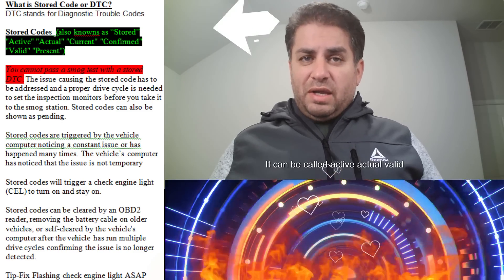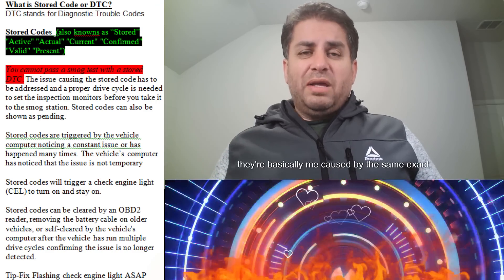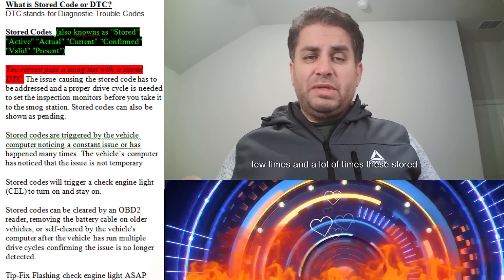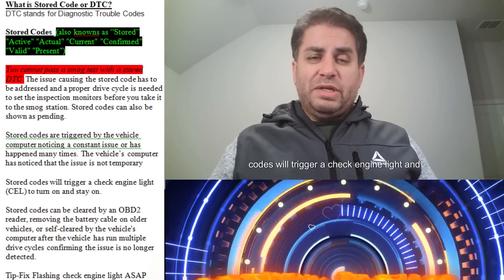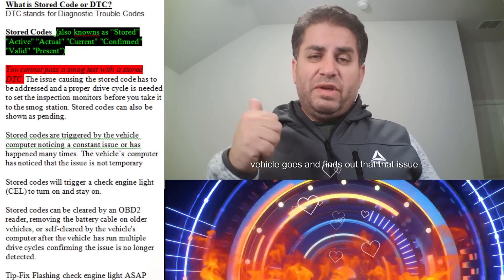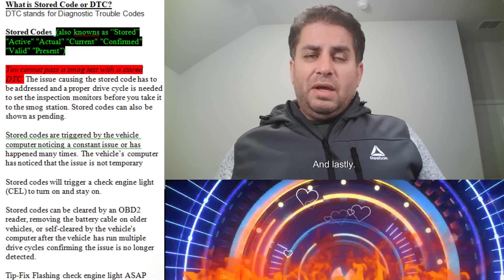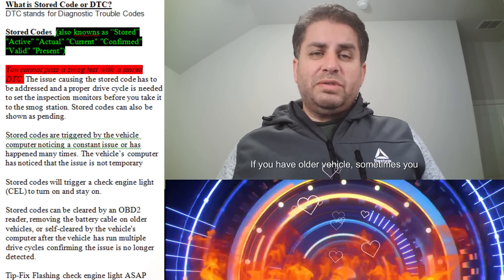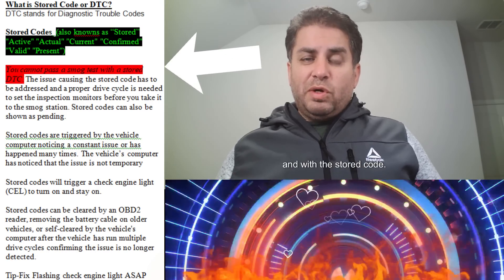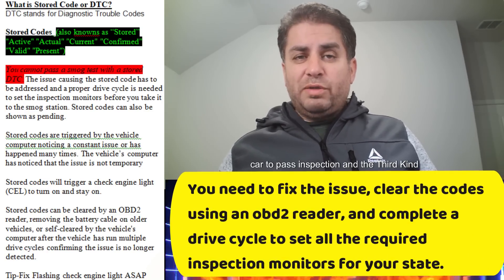A stored code has many different names — it can be called active, actual, valid, or present code. Whatever name it goes by, they're basically caused by the same issues. This is where the vehicle has detected a problem and seen it more than a few times. A lot of times these stored codes will trigger a check engine light that will turn on and stay on. The check engine light will only turn off if the vehicle determines the issue has been resolved, you clear it with an OBD2 reader, or on older vehicles, by disconnecting the negative battery terminal. With a stored code, you cannot pass an emissions test — even if all the monitors are ready.